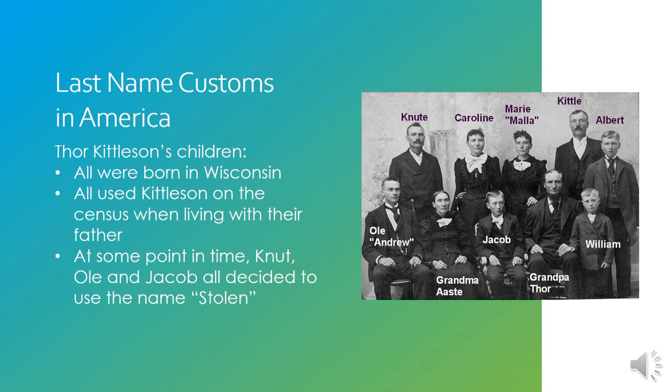Nobody really knows why Thor's sons decided to use that farm name rather than the patronymic. These kids had never been to Norway and never lived on the Stolen farm. They may have thought, 'We are not actually Kittlesons — that doesn't make sense for us. We're Thor's sons; maybe we should use Thorson.' Or perhaps there were a lot of people in the neighborhood with the last name Kittleson and they wanted to distinguish themselves. So half the family used one last name and the other half used the other.